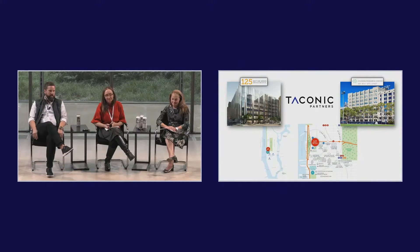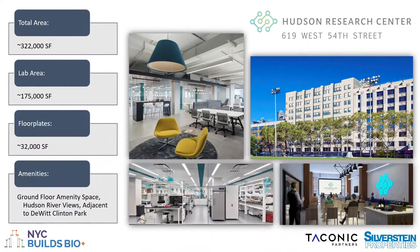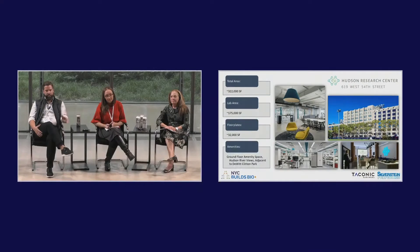At Hudson Research Center, it's also home to HyberCell — their lab images are shown here. The focus at HRC is on pre-built, plug-and-play spaces for tenants, ranging in size from roughly 15,000 to 20,000 square feet up to full floors of 32,000 feet, to meet different segments of the market. Our latest deal was C16, who are in the biomaterials and biomanufacturing space.